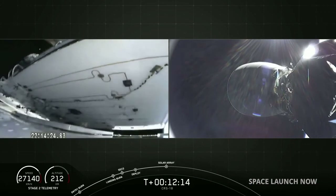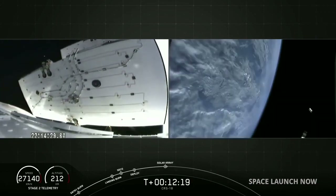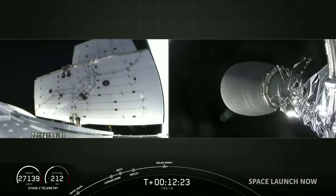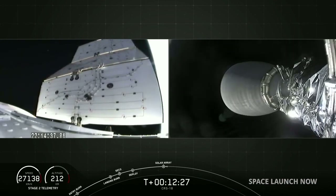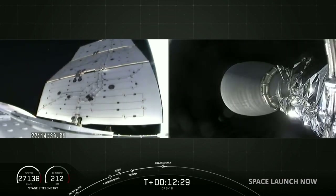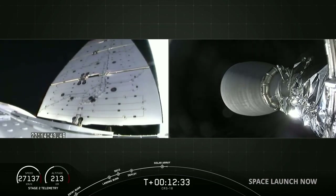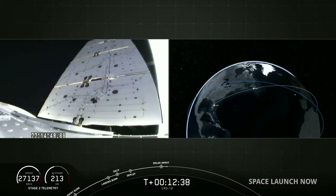Dragon is carrying tons of cargo to the International Space Station on this mission today. A small portion of the cargo represents supplies for the astronauts — things like food, clothing, and personal items. But most of the cargo represents science going up to the space station. The ISS serves as the world's leading laboratory, where cutting-edge research and technology development help enable human and robotic exploration of destinations beyond low Earth orbit, including the Moon and even Mars.